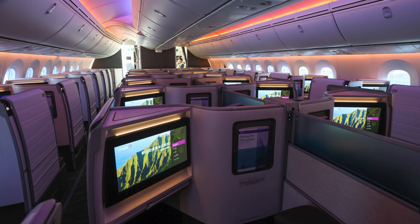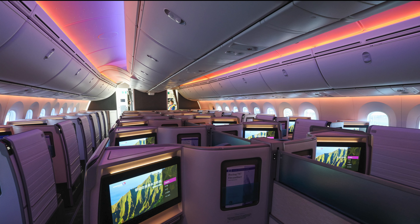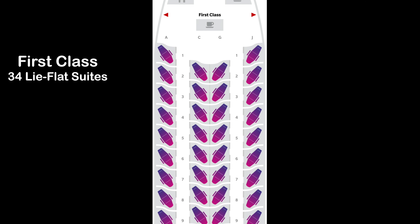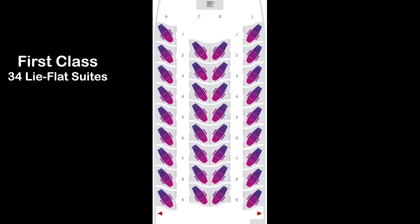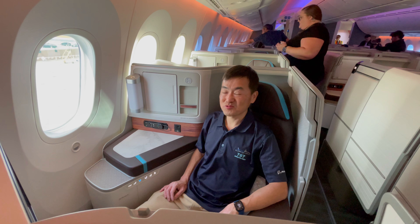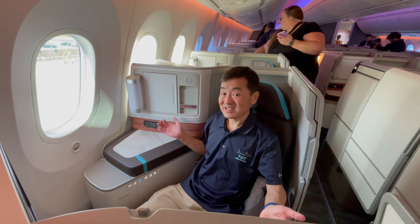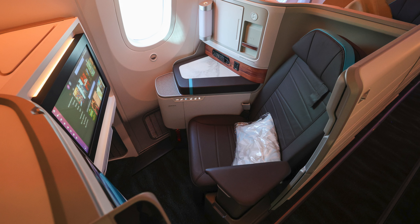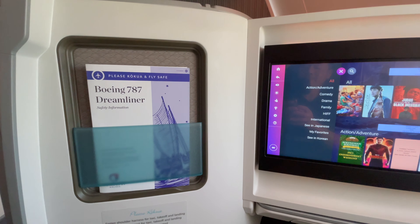Hawaiian Airlines is introducing a new first-class product with the Dreamliner called Le Hoku Suites. Le Hoku, meaning Garland of Stars, lines the ceiling evoking constellations that guided Polynesian voyagers at night. There are 34 light-flat suites arranged in a one-to-one configuration.